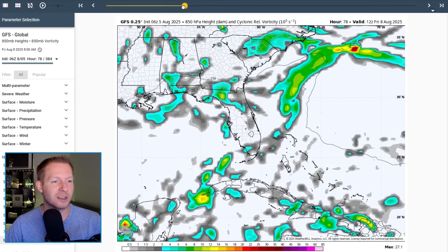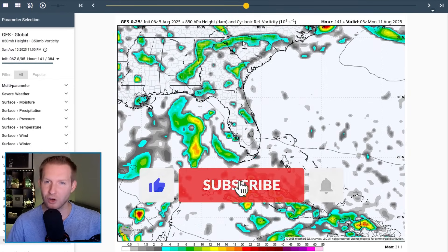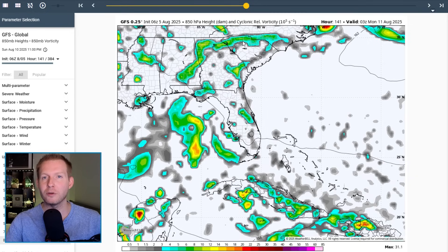The GFS shows something similar here, even to a lesser degree, as it kind of lifts up. All those different colors represent the spin — the brighter the color, the stronger the spin in the low to mid levels of our atmosphere — indicating that we do have some kind of developing storm.